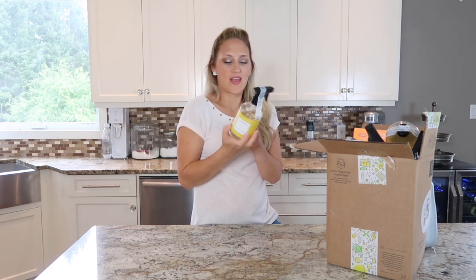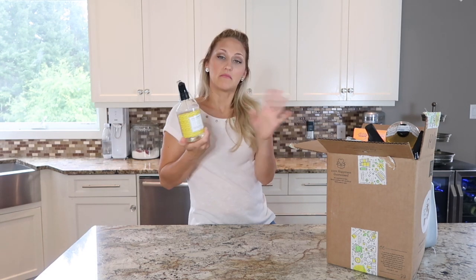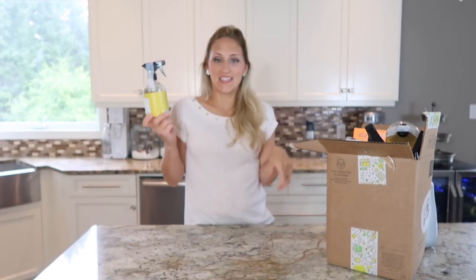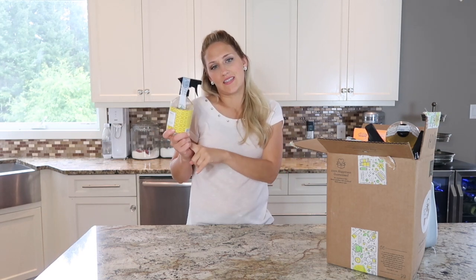The first thing I want to show you is the Caldrea Sea Salt Neroli countertop spray. I did cheat and use this spray on my countertops already, and it smells amazing. One of my subscribers suggested this to me and said it's really, really great, so I picked this one up.